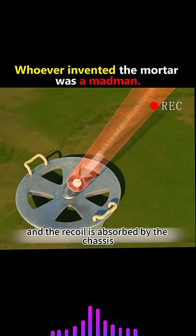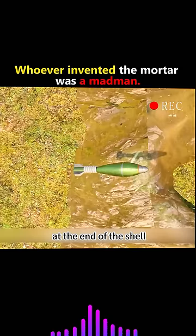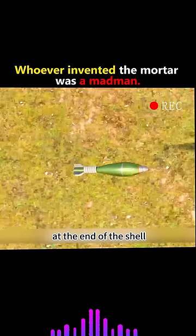The power of the shell is directly proportional to the ring at the end of the shell. And as the ring grows larger, the projectile can even hit targets up to six kilometers away.